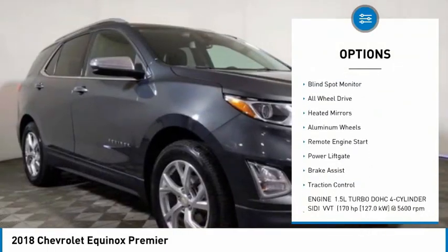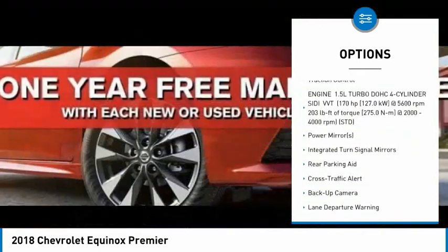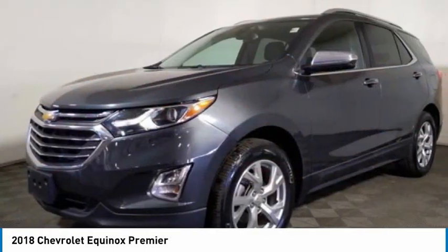Tire pressure monitor, turbocharged, blind spot monitor, all-wheel drive, heated mirrors, aluminum wheels, remote engine start, power lift gate, brake assist, traction control.